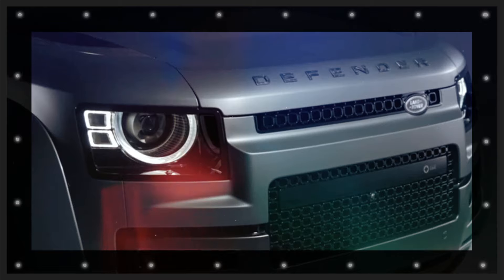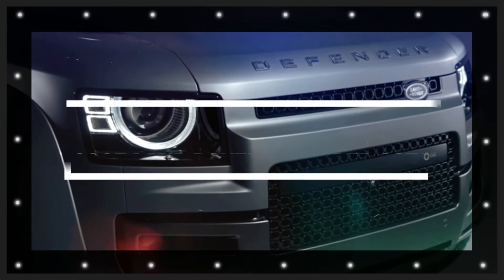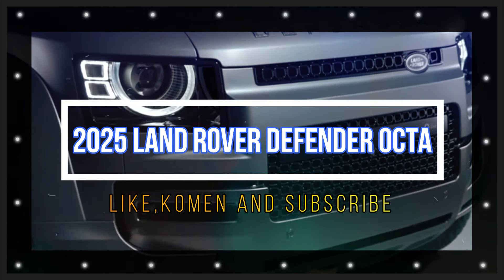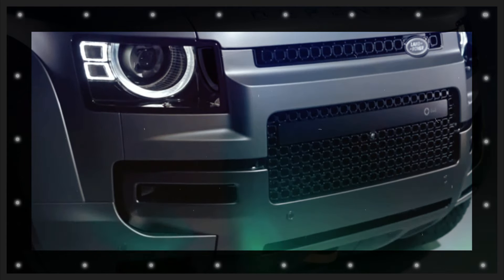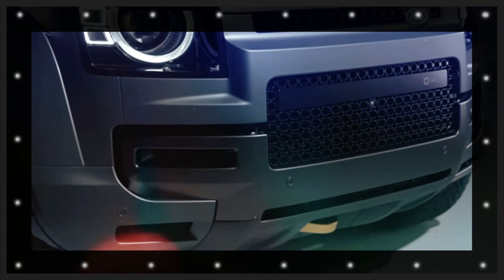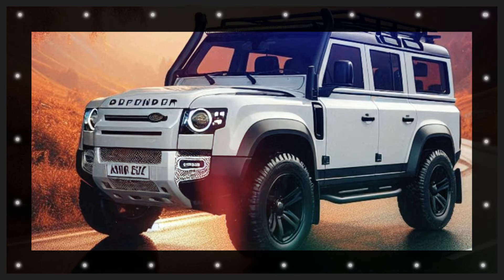In order to keep the Defender fresh, Jaguar Land Rover is preparing considerable updates. The supposed Octa will function as the flagship trim level for model year 2025, and comparable to the huge variety Rovers, it will be powered by a twin-turbo V8.